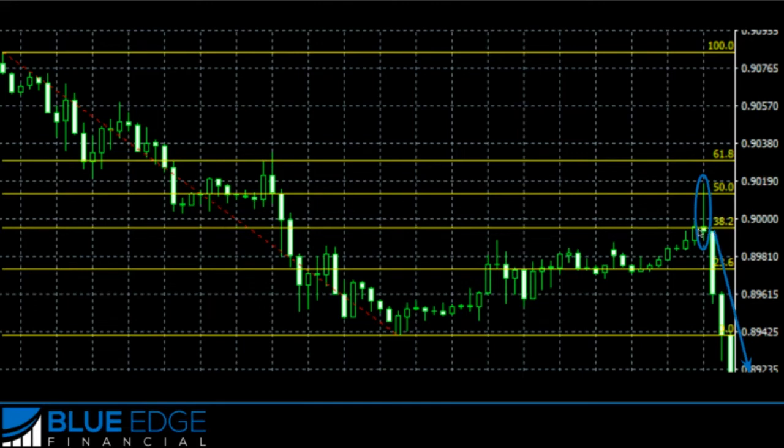Sometimes with these support and resistance zones, you're not sure if price is going to continue up to the 50% Fibonacci level or if it's actually stalling at the 38.2% and is the right time to get in. So it's nice having this extra confirmation of a Japanese candlestick pattern to let us know that price is probably going to reverse at this point.